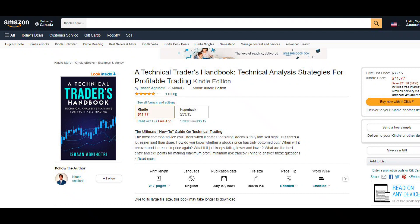All I ask in return is that you subscribe so that this video can be pushed out to more traders that need a better understanding of how to profit off the stock. If you want to learn technical analysis for yourself, go get my new book, A Technical Trader's Handbook, on Amazon — it covers a ton of advanced trading strategies to take your trading to the next level.